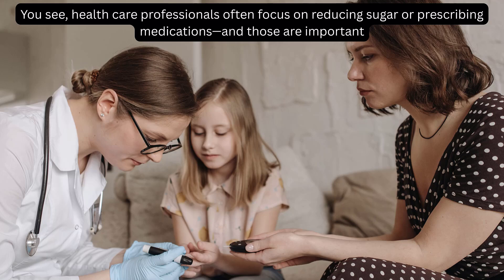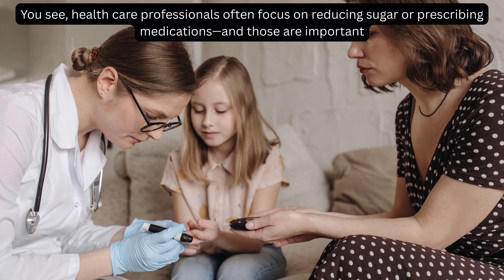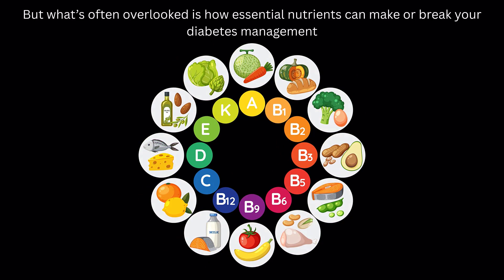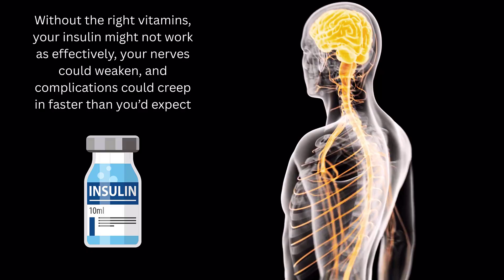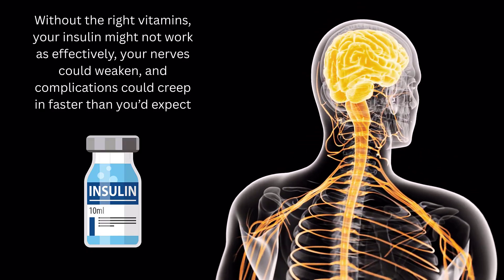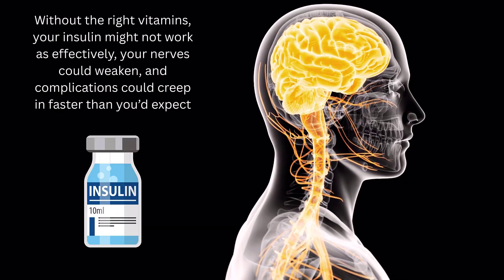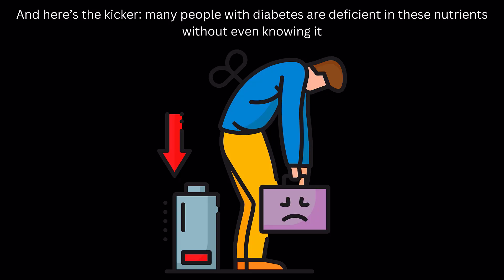Healthcare professionals often focus on reducing sugar or prescribing medications, and those are important. But what's often overlooked is how essential nutrients can make or break your diabetes management. Without the right vitamins, your insulin might not work as effectively, your nerves could weaken, and complications could creep in faster than you'd expect. And here's the kicker: many people with diabetes are deficient in these nutrients without even knowing it.